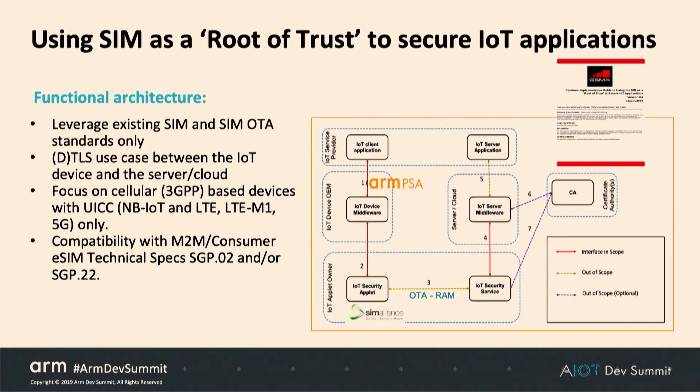You'll hear from our counterparts from Geosima about this implementation guide for using the SIM as a root of trust and the corresponding IoT security applet, which defines the properties needed by the SIM application to enhance security over common internet protocols through a public key infrastructure and pre-shared key mechanisms.